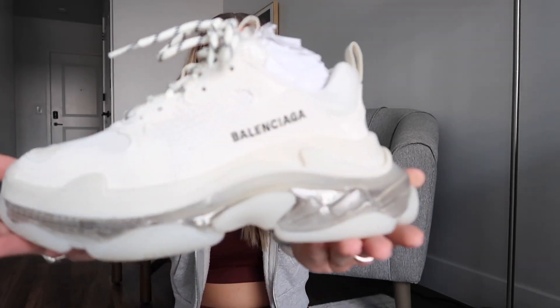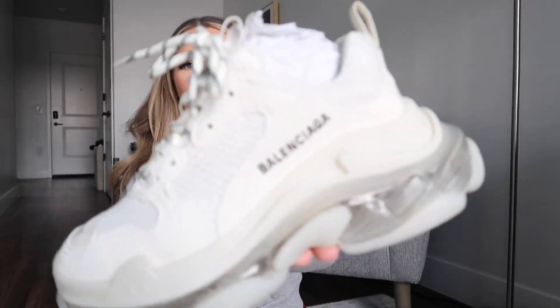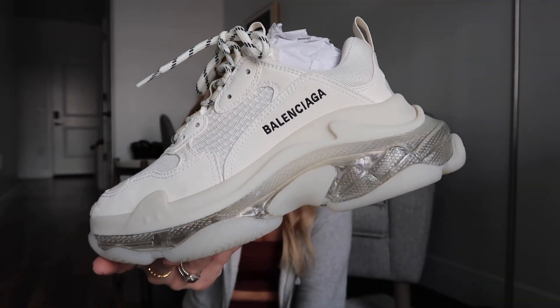Balenciagas! They are so cute — I got the Triple S sneaker. I was just roaming Neiman Marcus with no plans of buying shoes until I saw these, the ones I'd had my eyes on for literally so long. They look more white on camera but they're really more of an off-white. My eye caught them and I am obsessed. I love these sneakers — they go with really anything, but I especially love wearing them with sweat sets. They're just such a cool shoe. But they are literally so heavy.